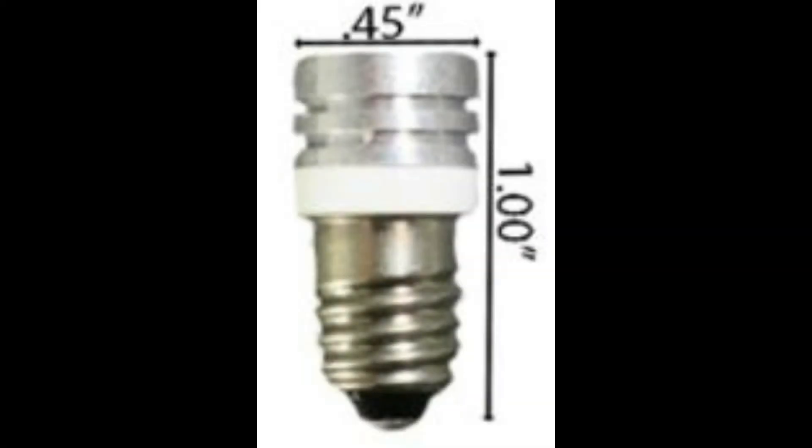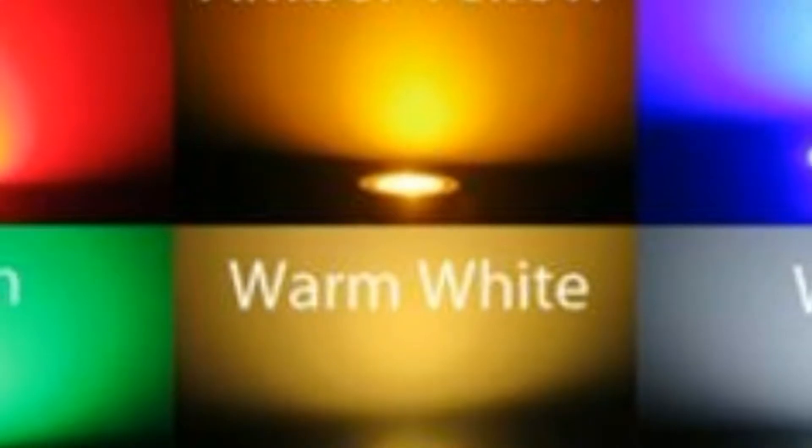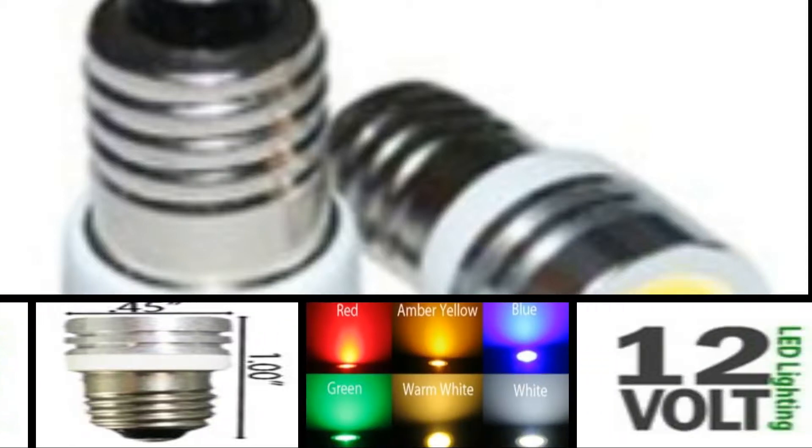This bulb is dimmable by Variable DC. Very bright LED, available in white 6000K, warm white 3000K, red 625nm, green 526nm, blue 464nm, and yellow 594nm.